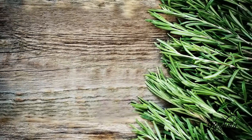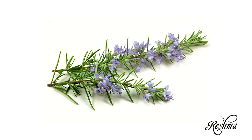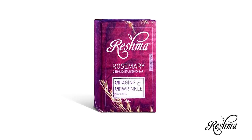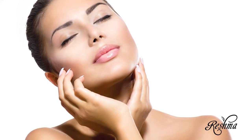A natural Ayurvedic ingredient that has been used for centuries as an anti-inflammatory agent is rosemary. This perennial herb, found in Reishma Beauty's rosemary soap, will help your skin look younger and refreshed by reducing oxidative stress while simultaneously promoting skin cell rejuvenation.